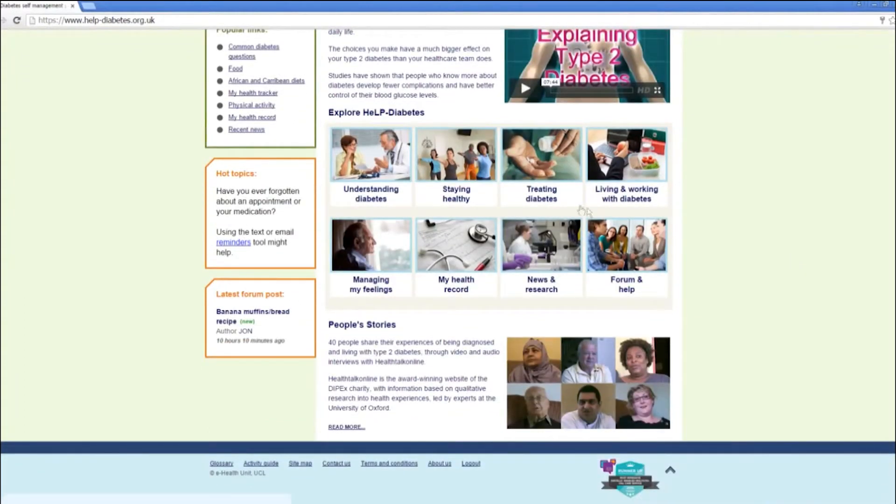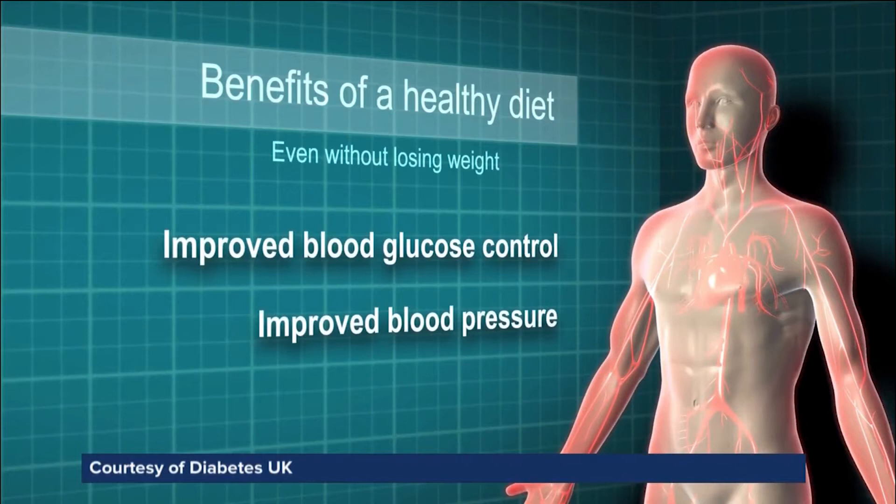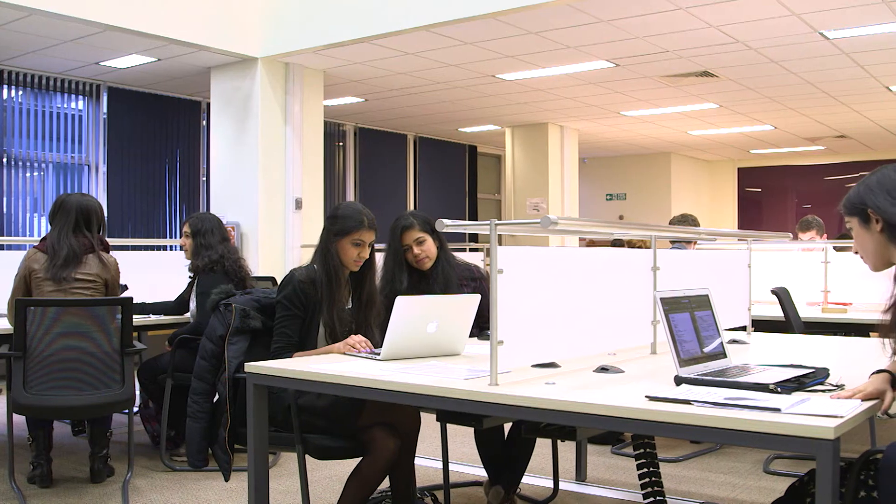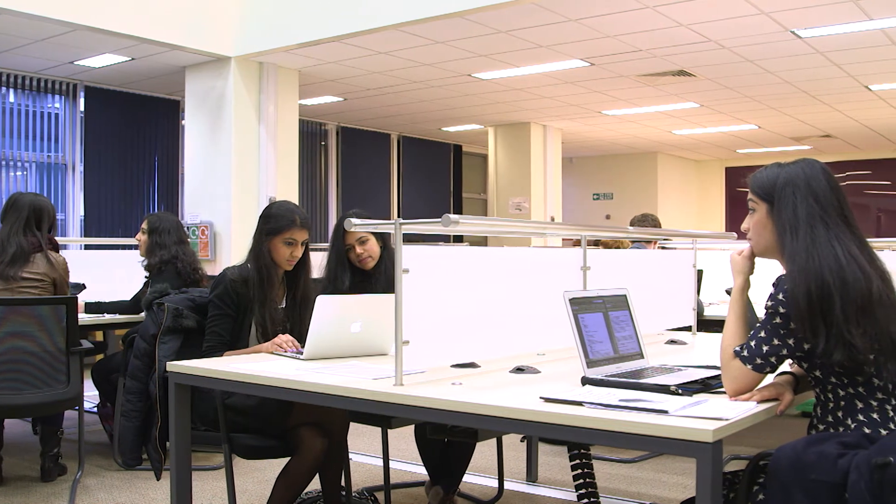The research methods module is one of the biggest modules within the iBSc and it's a really exciting module. As a department of primary care and population health, we're a world-leading research department. Our research covers a wide variety of topics — we research mental health, e-health, looking at digital health interventions and how that can support both patients and professionals within the NHS. We also do a lot of ageing research covering dementia, frailty, and Parkinson's disease. Students will be taught by world-leading experts in these fields, and my particular expertise is around qualitative research methods, dementia, and palliative care.